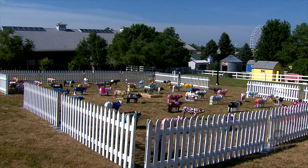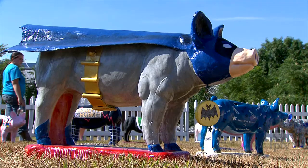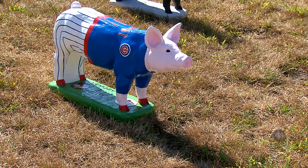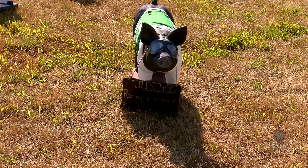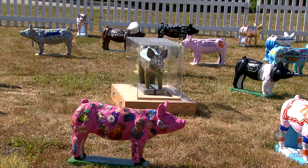This year the statues are displayed north of the Animal Learning Center in their very own pig pen. People thank us for making the statue and how much fun they had painting it. You can also tell they had a lot of pride in having all the people of the state of Iowa walk by their particular statue, look at it, comment, and get something out of it.